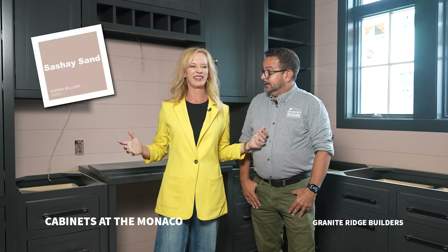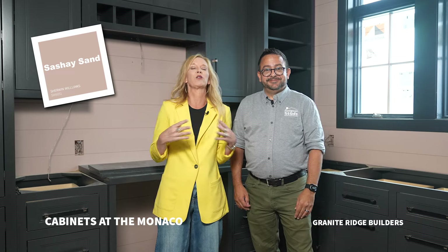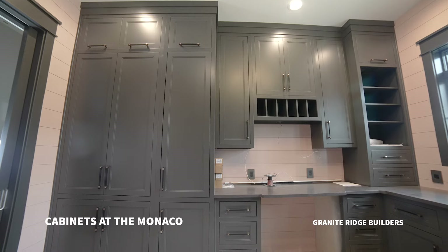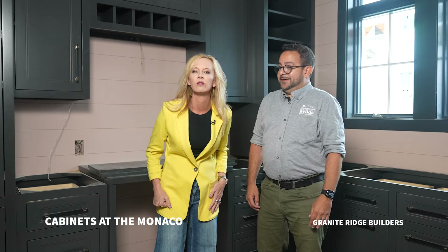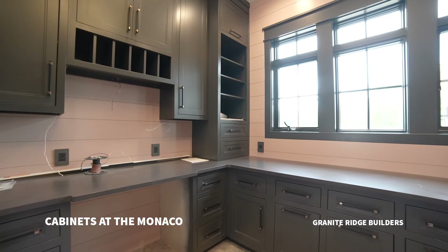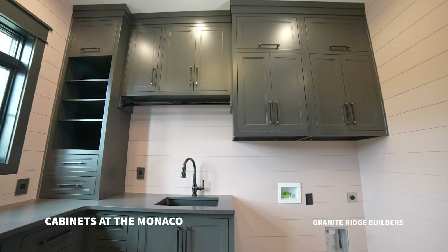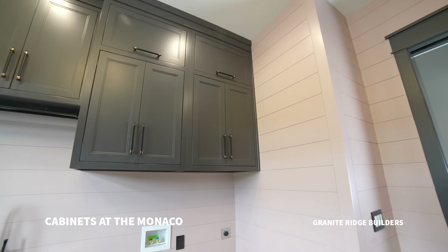This laundry room is a gorgeous shade of sashay sand. If you lived in this house and had this laundry room you would love doing laundry — it's not just a laundry room. We've made it so functional: there's a tech nook, a drop station where you can put your mail and pay your bills. It has everything you need in a laundry room but it's also very pretty. We have hidden hampers — three laundry hampers inside these beautiful cabinets that have a full overlay with great big handles.